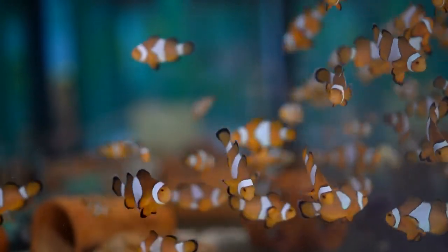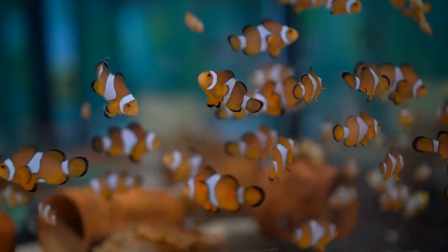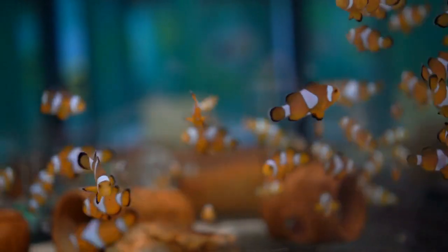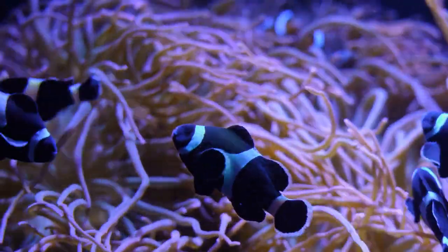Clownfish are like the rainbows of the ocean. They come in all sorts of bright colors, like orange, yellow, and even blue. It's like having fishy friends in a magical underwater world.